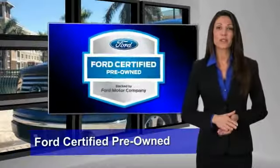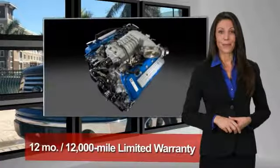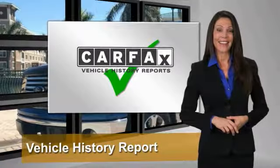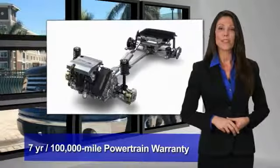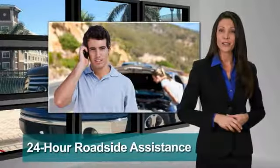This Ford-certified pre-owned vehicle has undergone a rigorous 172-point inspection by factory-trained technicians. We notice everything. Enjoy the confidence of the comprehensive limited warranty that offers coverage on more than 500 components.